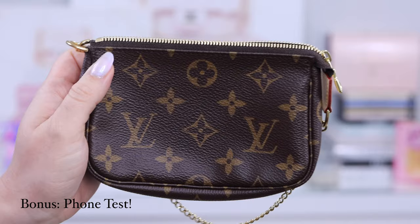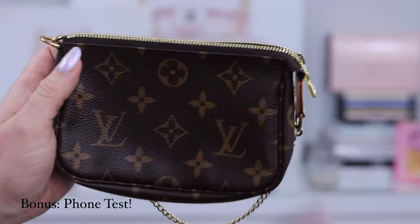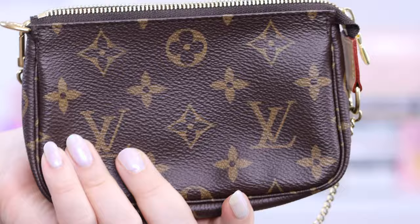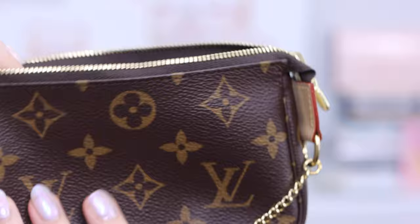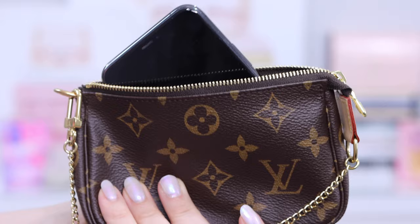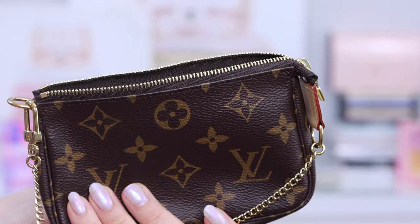The iPhone 11 Pro with a case — and I do have a PopSocket on the back — does not fit in the mini pochette. You can fit it partially, but you cannot get it all the way in. Without the case, the iPhone 11 Pro does just barely fit in the mini pochette, but it doesn't leave much room and doesn't come out easily. Personally, even though it does fit, I would not want to sacrifice my phone case because I drop my phone a lot. So with my Casetify case, it does not fit.